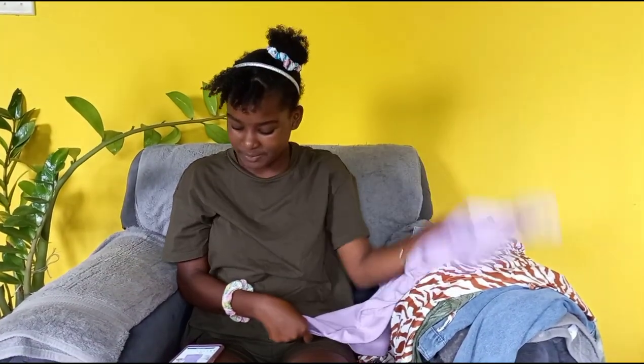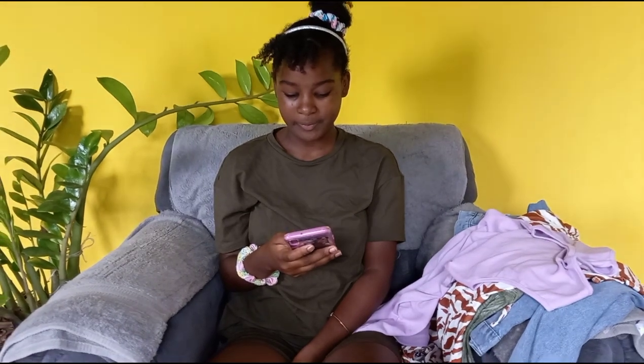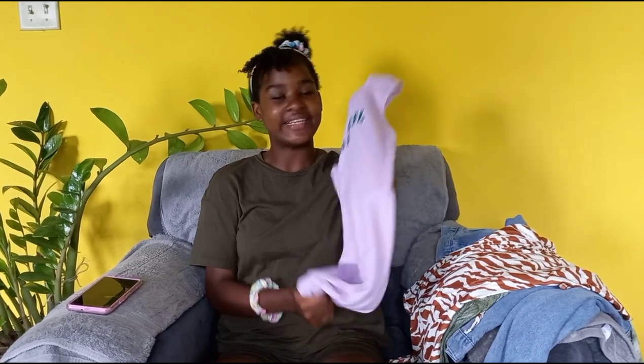The first piece is a dress. It's the Shein Teen Girls Letter Graphic Bodycon dress. The color is lilac purple, the size is 14 years. The material is soft and durable and I like it.